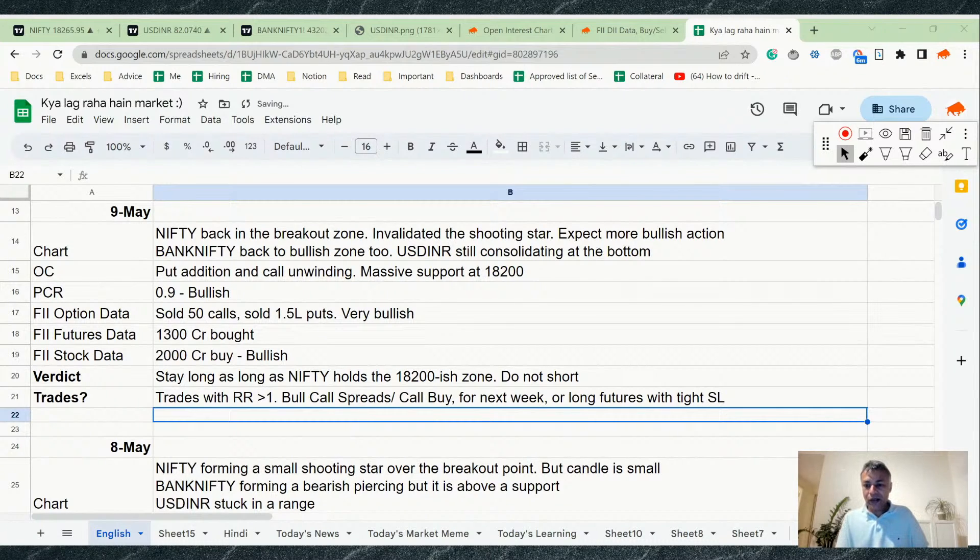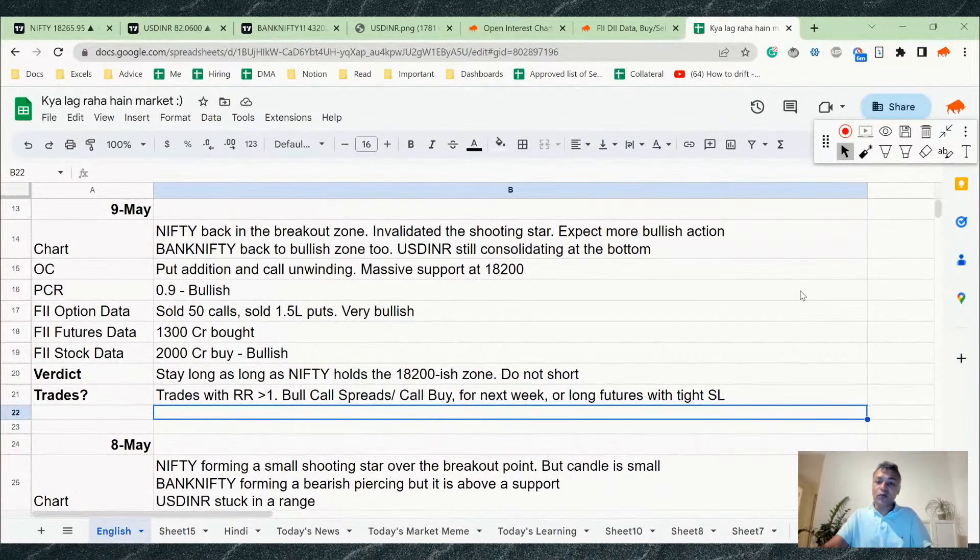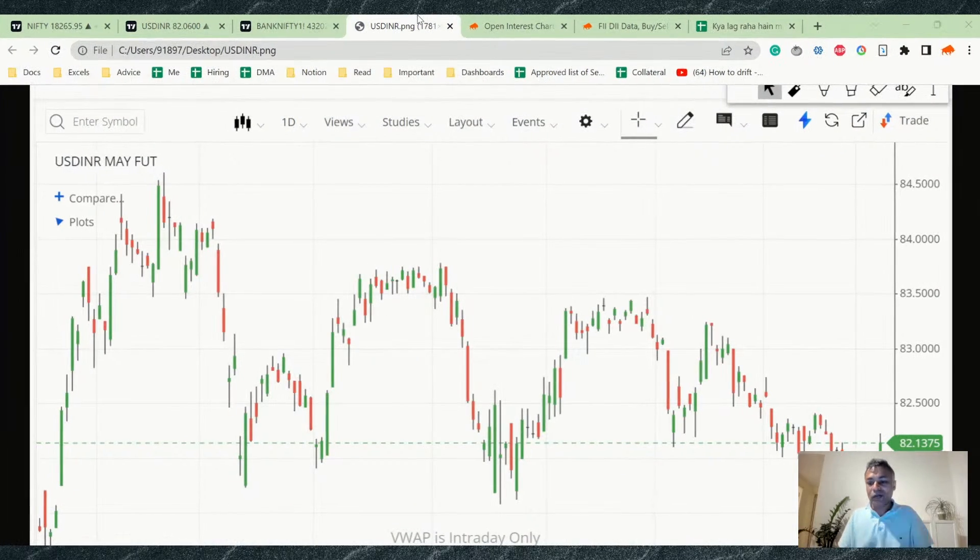Regarding comments about Bank Nifty being kept artificially high by operators: it could be true, but the data is saying this thing is likely to go up. If the data says it's going up, let's join the party. What do we care who is doing it — we're interested in making money, with proper risk management of course.